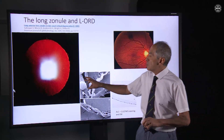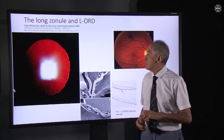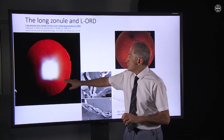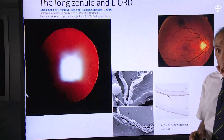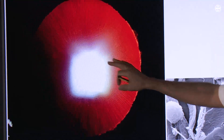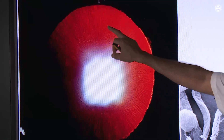We look very closely for hallmark features — biomarkers almost — of the condition. If somebody presents to an ophthalmologist with poor night vision, these structures should be looked for. This is a very magnified view of a patient's eye with this particular condition. It looks red around the edge, and against the red reflex we see very fine striations all around the pupil margin. Those fine striations are actually extended, long, abnormal zonules.